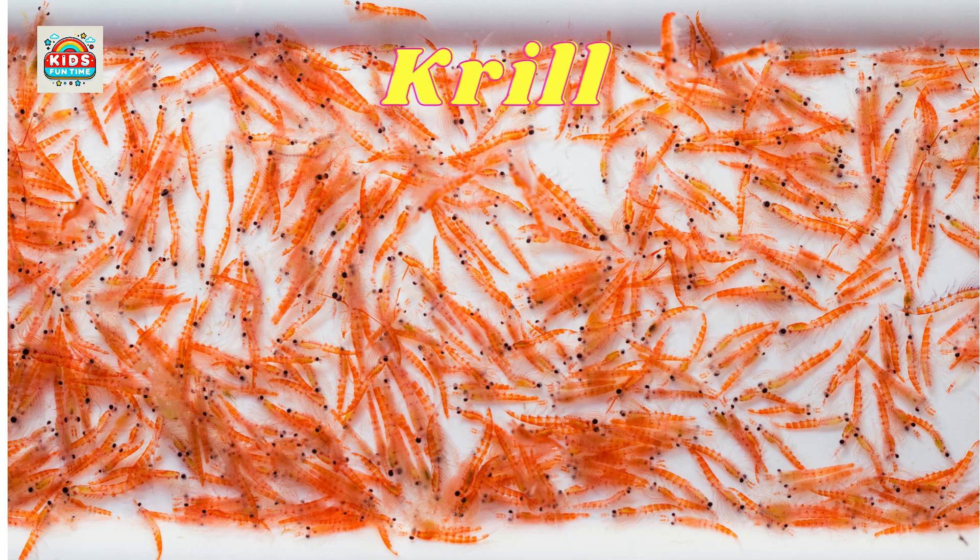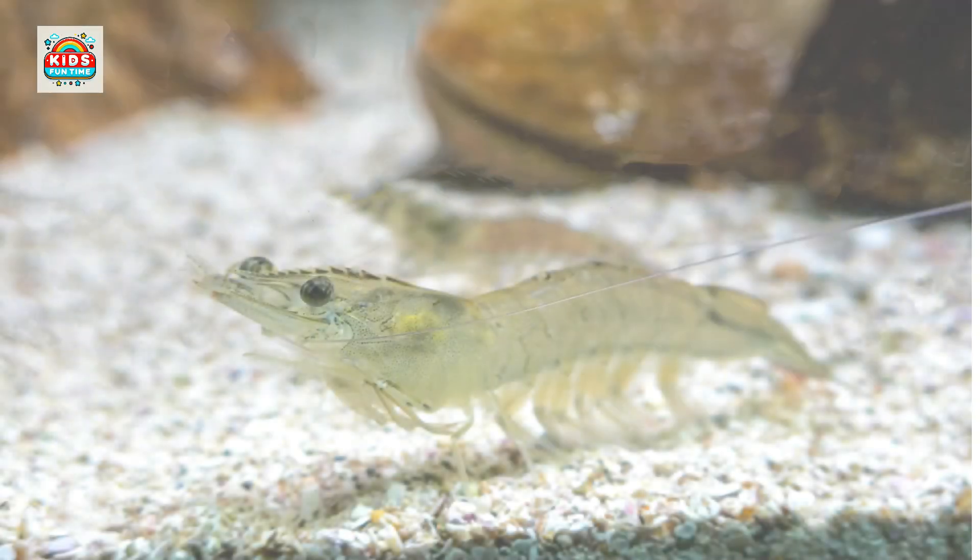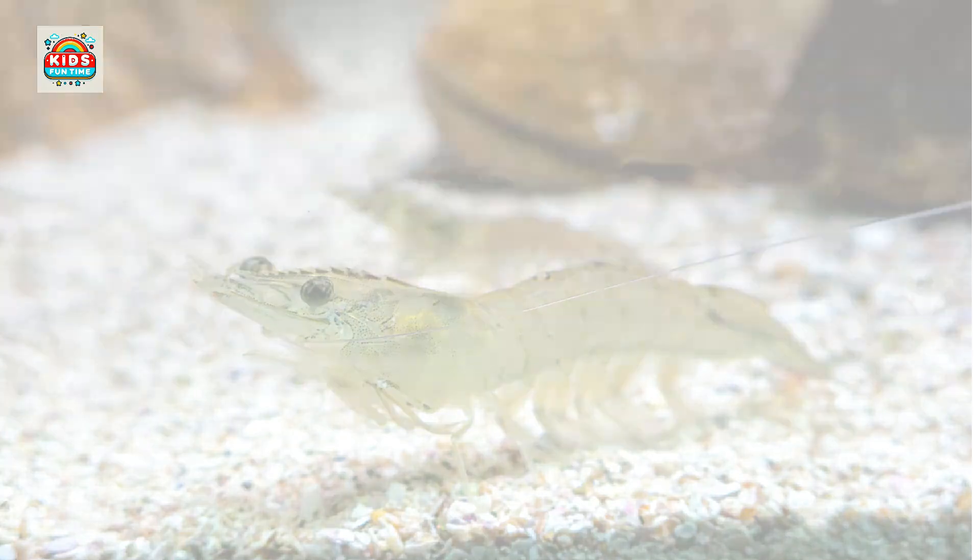Krill. Krill are tiny, live in large swarms, and are a main food source for many marine animals.